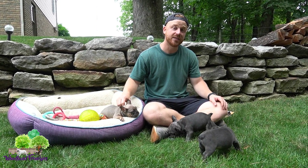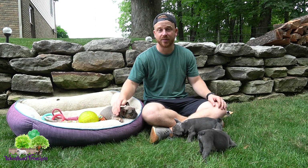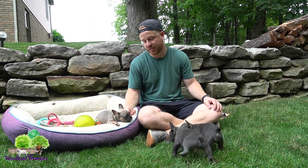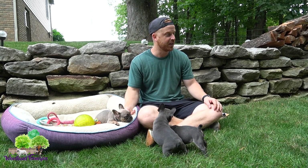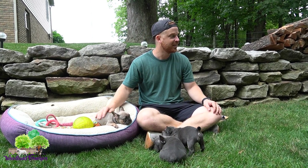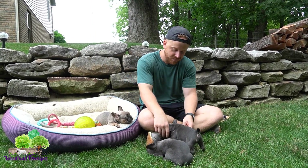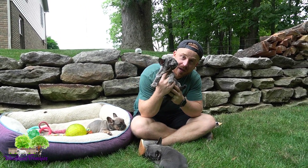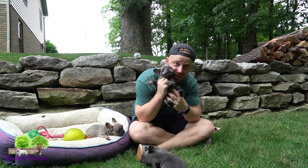Any questions about this litter or any of our other Frenchies? First, I'd say go to woodlandfrenchies.com — a lot of questions can be answered there. We have a lot of information about our pups and us. And if you want to place a deposit or have a question about transportation, all that good stuff, feel free to call, email, or text us. I'd love to hear from you.